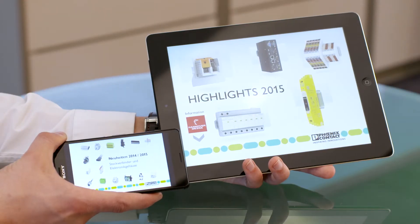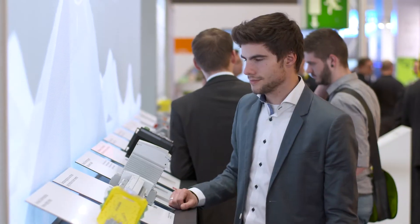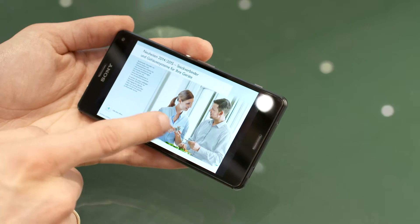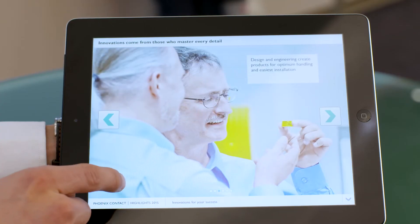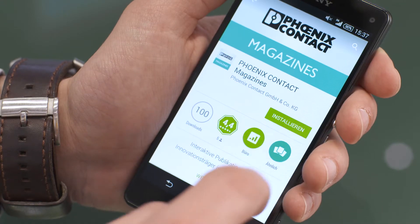Highlights: new products on mobile devices. Phoenix Contact is presenting numerous new products for the first time here at Hanover Messe. Discover these new products and the highlights now on your mobile device with the new Phoenix Contact Magazines app. It's available for Apple, Android, and Windows devices.